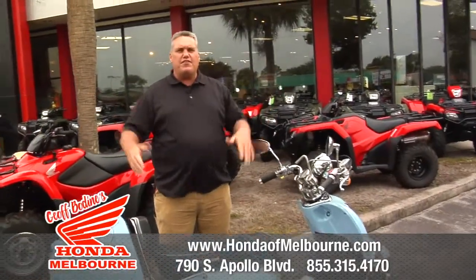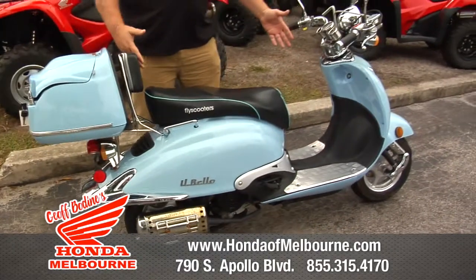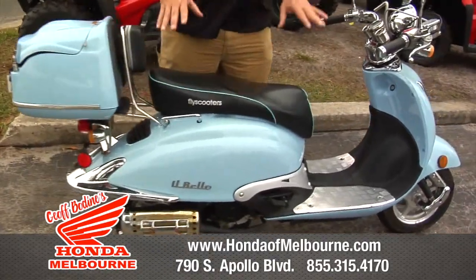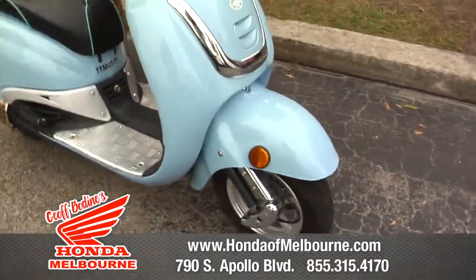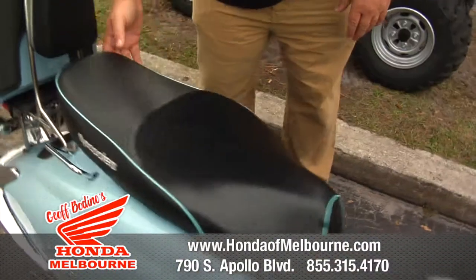Hey everybody, Scott Ross over at Jeff Bodine's Honda in Melbourne with an awesome used Schwinn scooter. If you're looking for some cheap transportation, it's a 50cc scooter. This thing looks real nostalgic — it's got the big old handlebars, a nice comfortable ride, and a super comfortable seat.